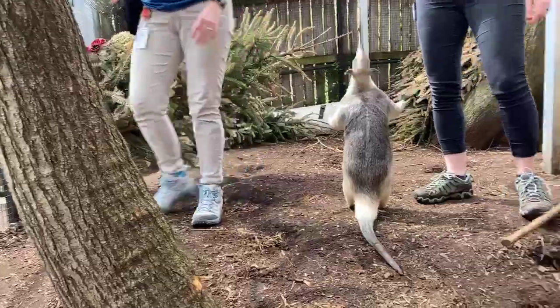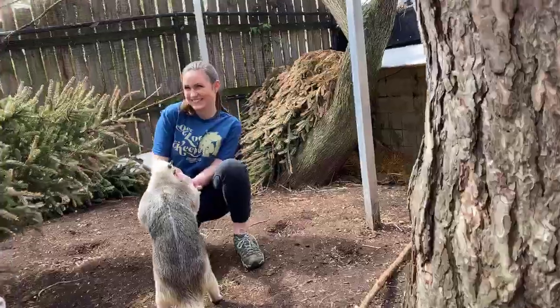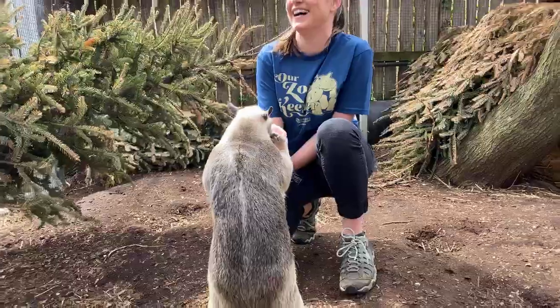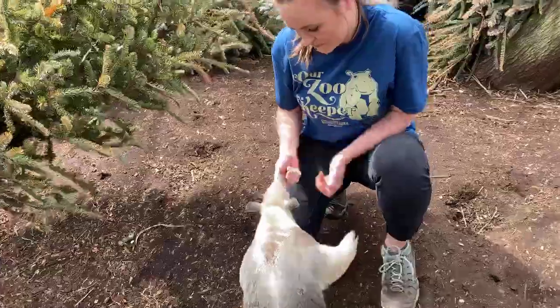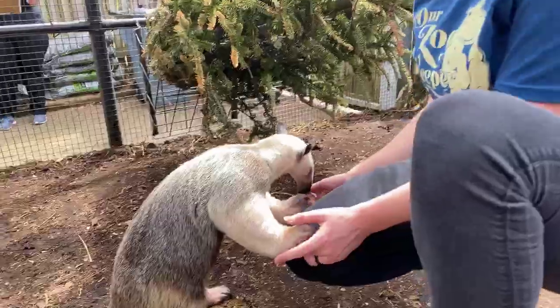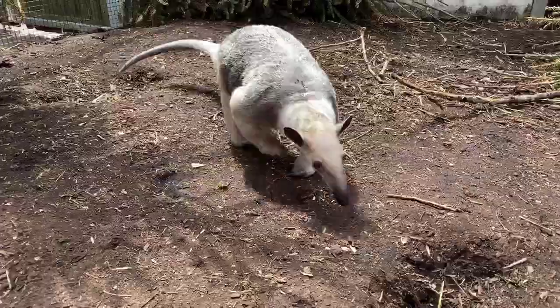Who is their favorite keeper? Colleen has worked with Isla since she came here, and she is definitely by far Isla's favorite keeper — they have the best relationship. But Isla is a sweetheart and really loves everybody. Colleen has taught her so much.